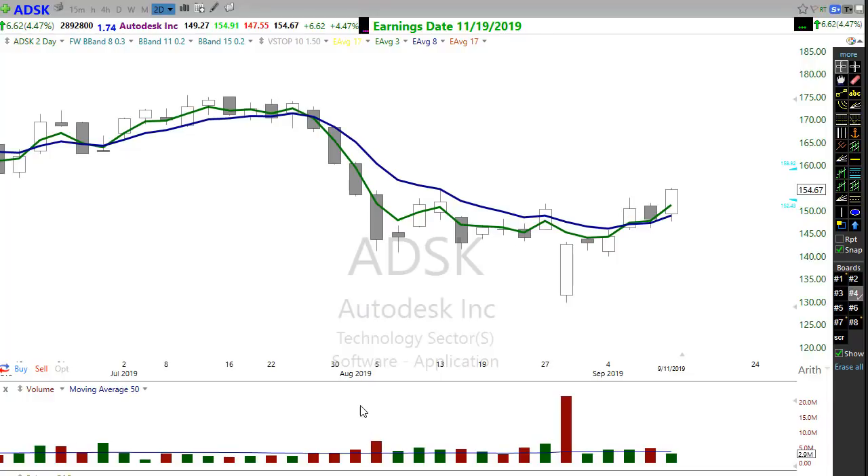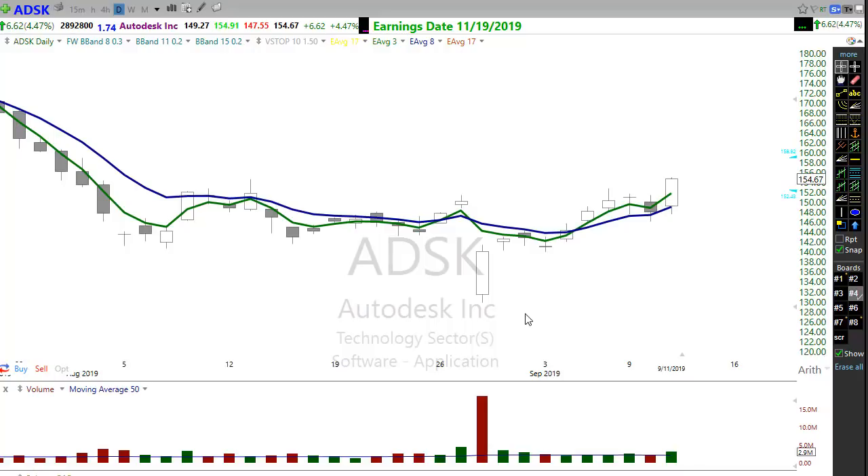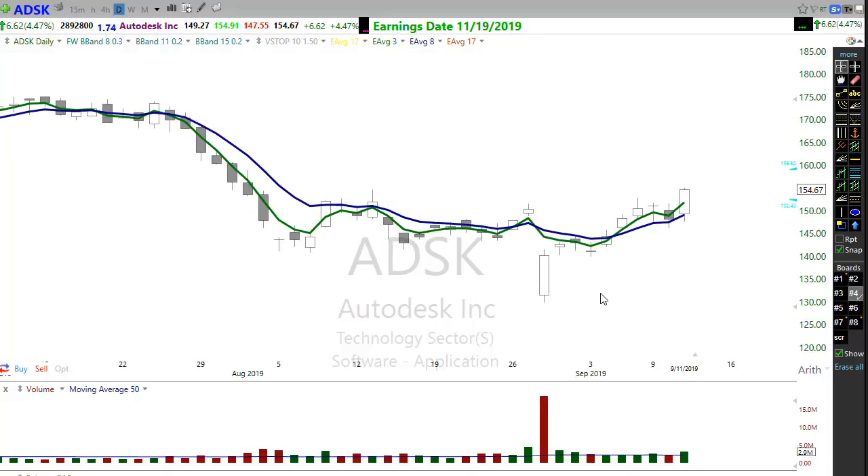ADSK was another one brought up yesterday. There's that beautiful pattern — that push up, pullback, and pop. We caught that one early on yesterday in the move with really nice profits already coming in. With this bullishness in the market we might expect this to continue moving up. Right Way Options folks know that if we get a gap-up and quick move higher in the morning in an extended market, it's wise to take some profits out of that trade and pull some of that money off the table.